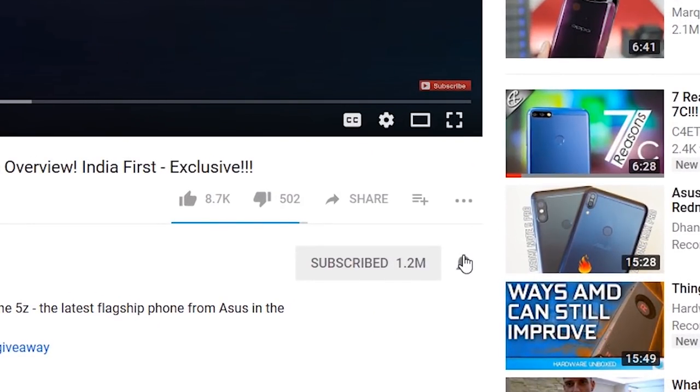Let me know what you think in the comments below — did you want the Mi A2 priced lower? Share this video so others know about these two new Android One devices from Xiaomi. Drop a like, hit subscribe, and click the bell icon to get notified every time a new video goes live on C4ETech. Thanks a lot for watching — until next time, I'm Ash, signing off. You guys have a great day, bye!